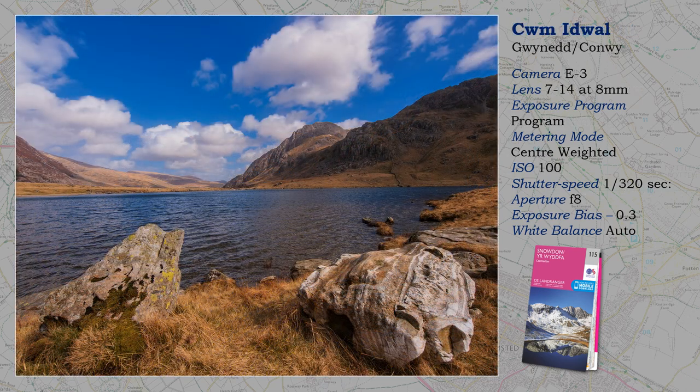Tryfan and the Glyderau are iconic mountains, and because of their popularity, parking is difficult. But we came by private coach, which afterwards went away. Tryfan is a glacial hanging valley that cuts deep into the mountains, and Tryfan is its sentinel. You have to climb Tryfan at least once in your life — I have done it twice, and that was enough.